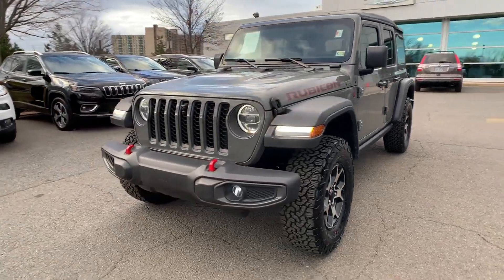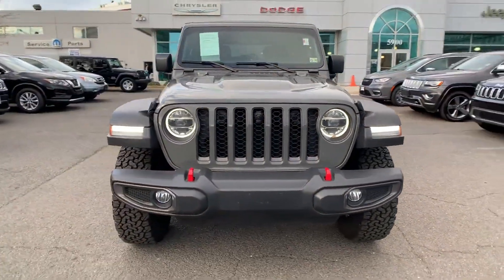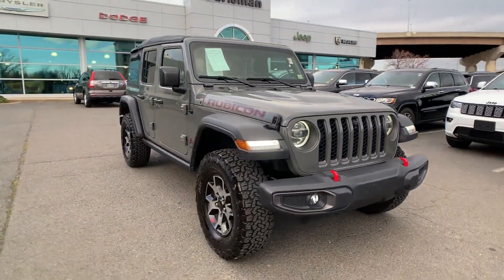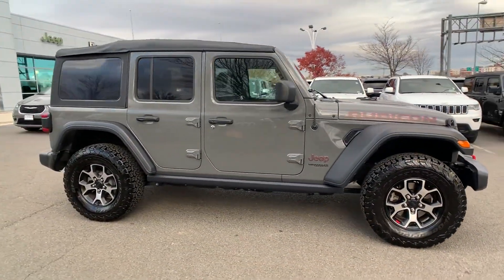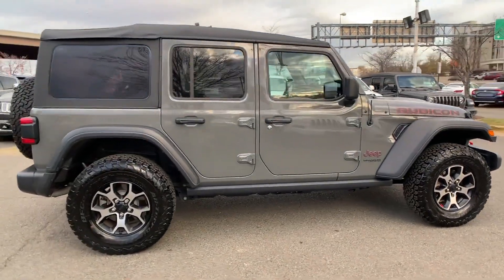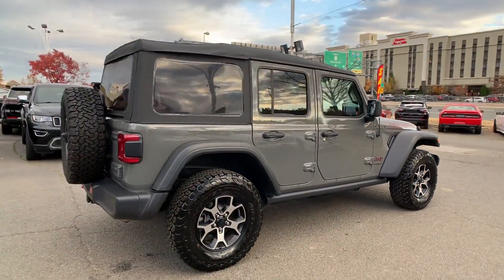2021 Jeep Wrangler. With less than 12,000 miles on the odometer, this SUV offers space as well as power and performance. If you're looking for extras, look no further than these built-in features.